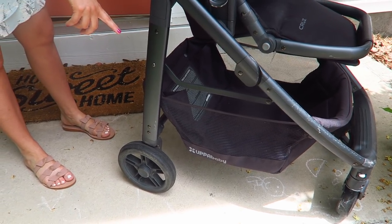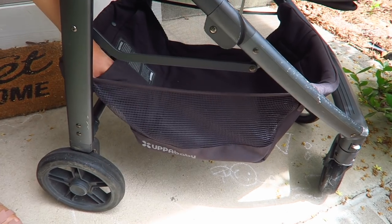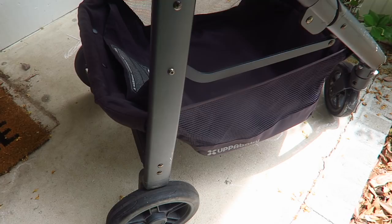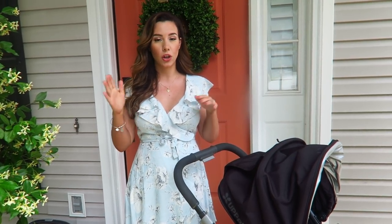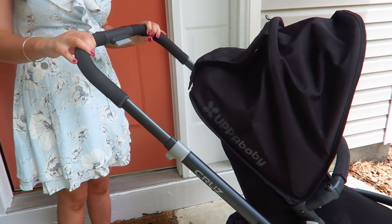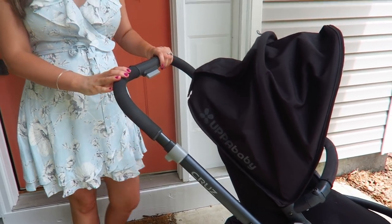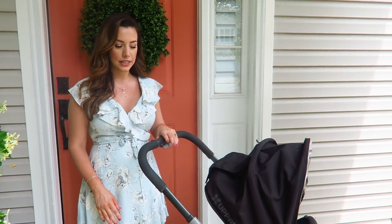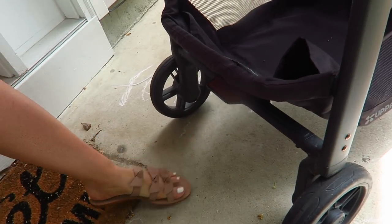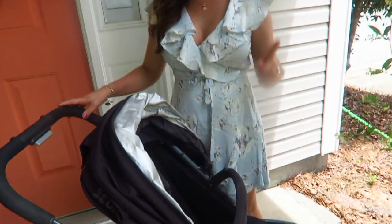I love the giant storage space underneath — it holds groceries or my diaper bag really nicely, and has pockets for bottles or water. Another great feature for taller or shorter parents is the adjustable handlebar. I'm about 5'4" so I use the lowest setting, and my husband uses the highest. It also has a foot lock on the bottom — you click it up with your foot to unlock, and push it down to lock.